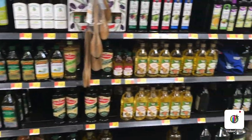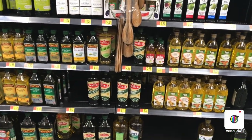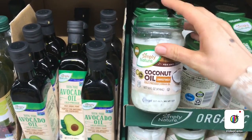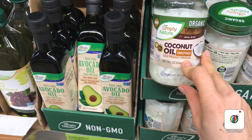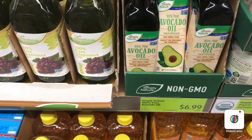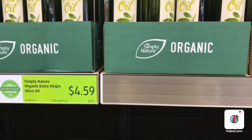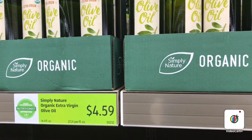Now you know what oils to avoid at Walmart and what oils to get. Now let's go to Aldi. Here at Aldi they have organic coconut oil for $3.99 — this is the cold pressed, unrefined one I was talking about. They also have avocado oil, cold pressed, for $6.99, and an organic extra virgin olive oil for $4.59.